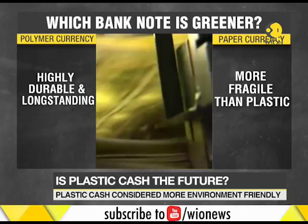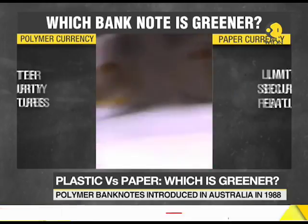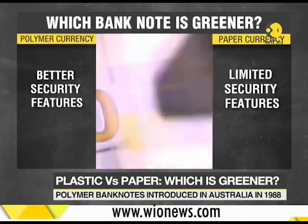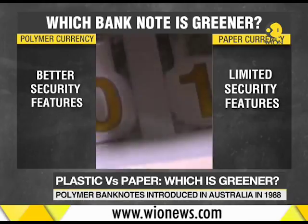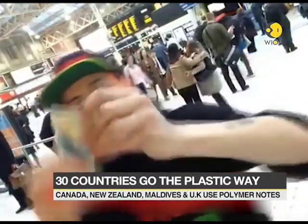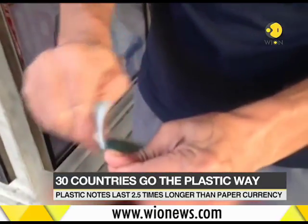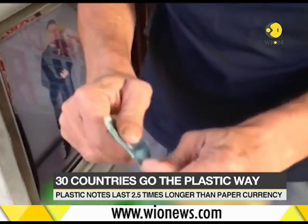Paper banknotes are currently made from cotton and linen, which is more fragile than plastic. Plastic banknotes have longer lifespans, which means that fewer polymer notes will need to be produced over time. So even though plastic bills cost twice the price of paper to manufacture, they can still last five times longer.